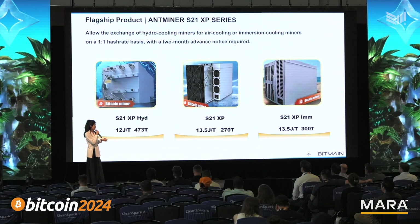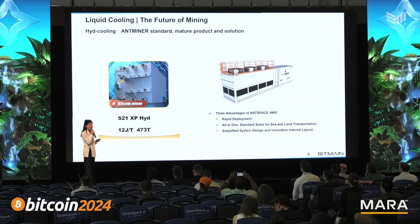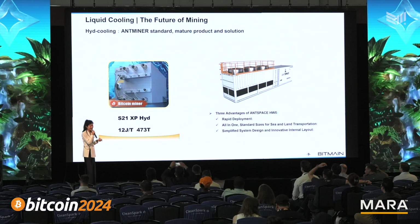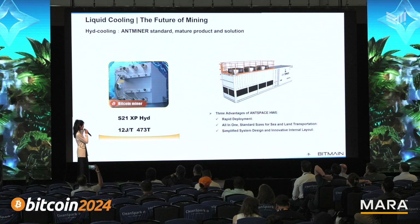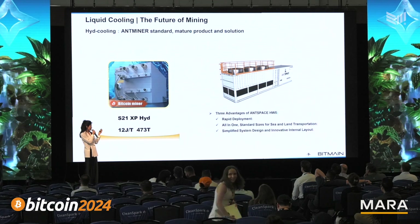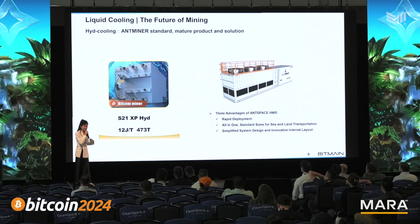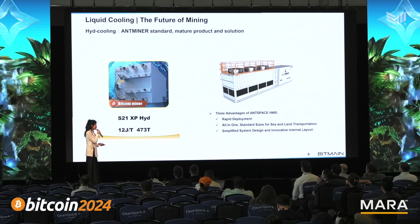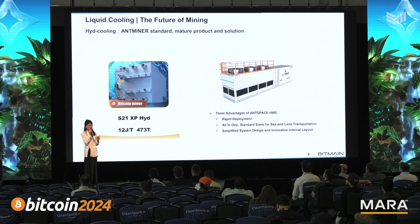With 13.5 joules per terahash efficiency, we all believe that liquid cooling mining is the future of mining. So we put a lot of effort to ensure we can provide a better solution to our clients. We have the hydro cooling miners and solutions that allow clients to have rapid deployment with more efficiency. This is the N-Space HW5, which we just released last month in Vegas.